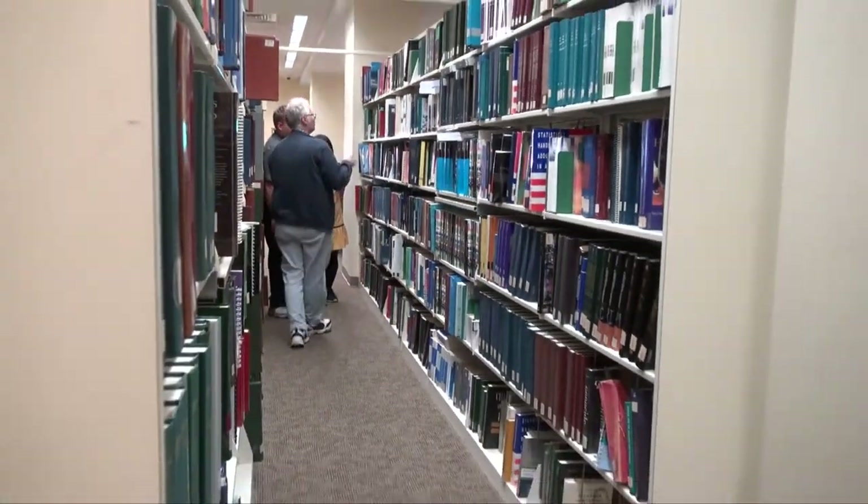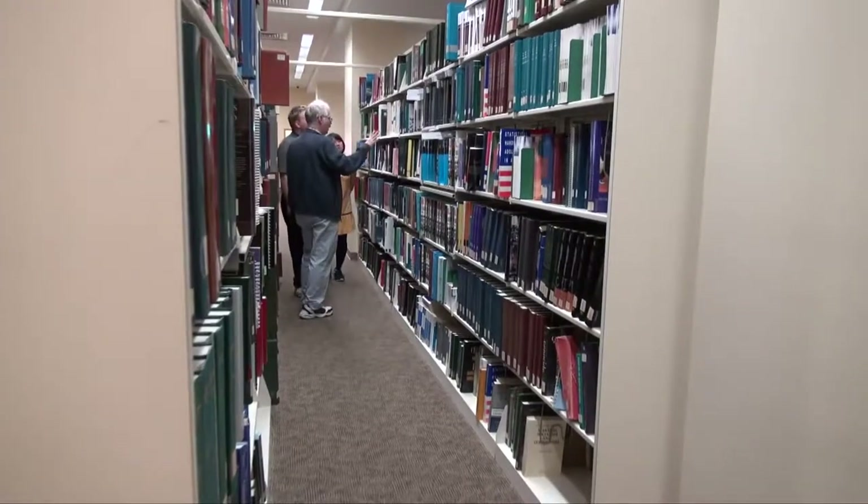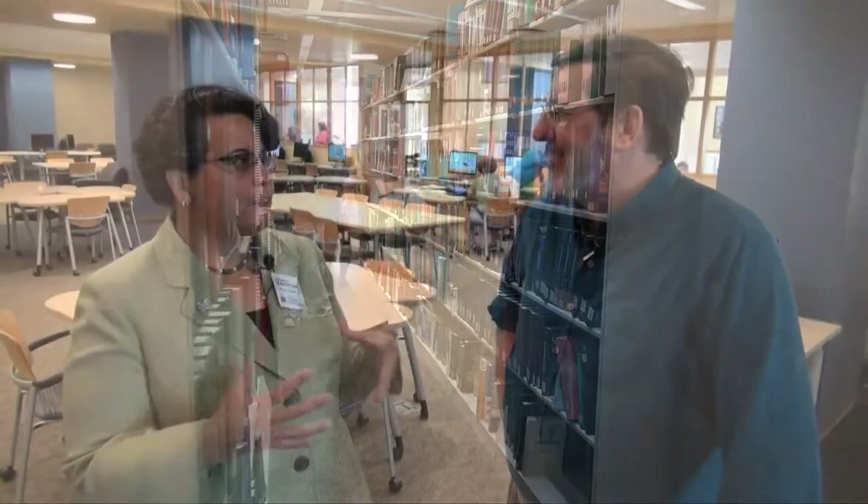What's on the fourth floor? The fourth floor is the computing services area — the hub of our telecommunications system and all the computers that are running everything at Marshall, in a very secure location. So are students allowed in that general area? It's really not a public area, but we do give tours occasionally so they can see what's happening.